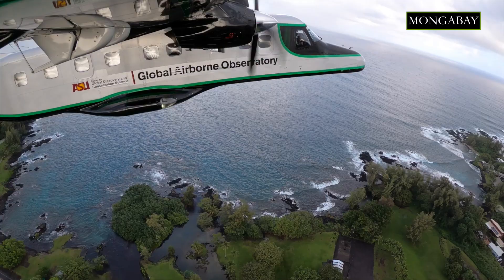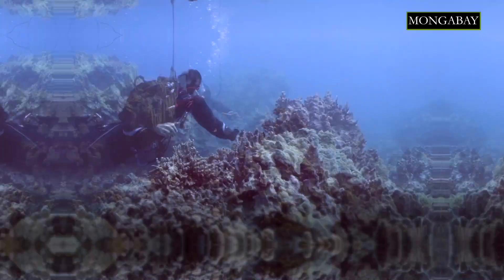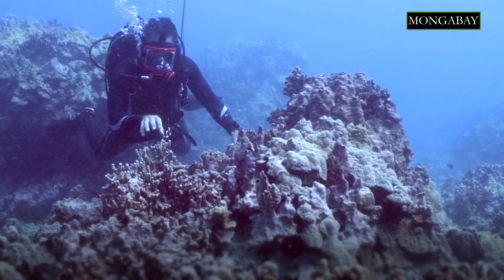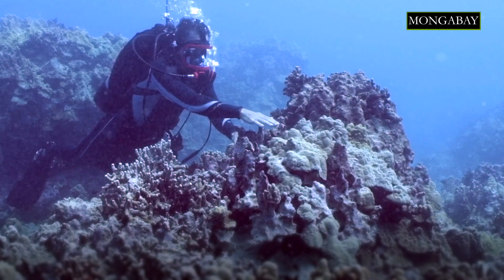We're seeing the average chemistry of this patch of live coral. We're able to look at this both in the laboratory and with spectrometers to understand whether this coral is growing well and doing well relative to, say, this coral here. You see different species of coral have different colors and thus different chemistries naturally. But you also see that this live coral and this live coral are very different than this dead coral.